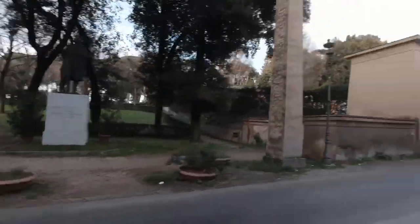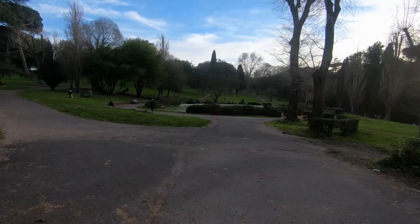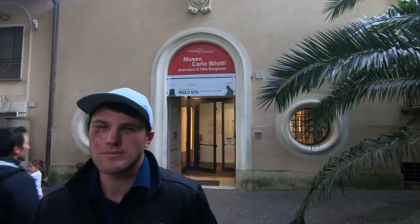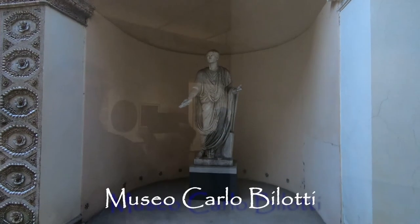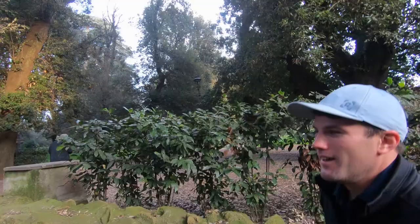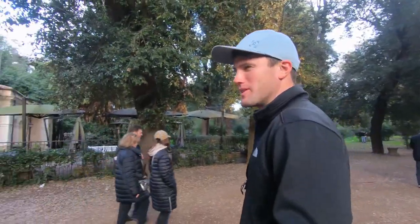We headed to the park surrounding the Villa Borghese and another free art museum. We spent all of about 10 minutes inside before heading back to the park. What do you think of the art museum? Garbage. Wouldn't recommend that. As a professional art collector yourself, what do you think of the pieces? It looked like maybe a third grader did it. Well, it's free — that's what you get when you go to a free museum, I suppose.